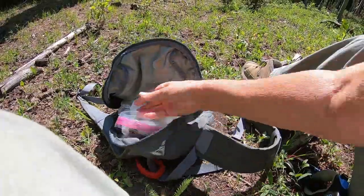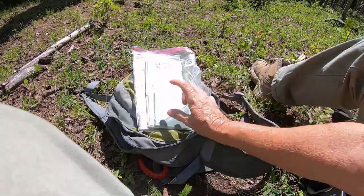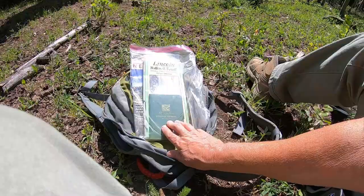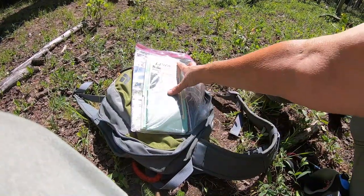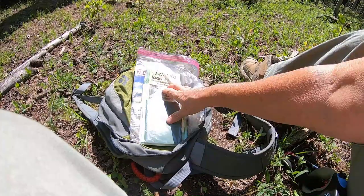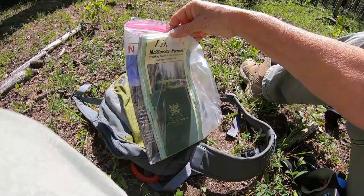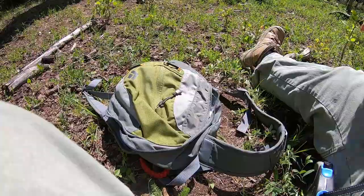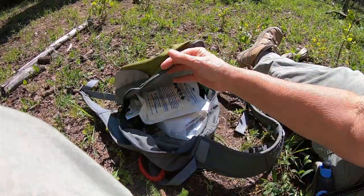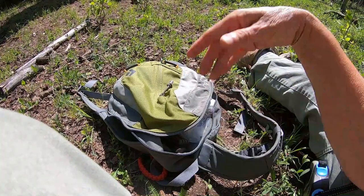I carry maps and an outdoor journal notebook in case I want to write or draw something. This is a map of the Lincoln National Forest — I'm not currently in the Lincoln National Forest, but it's a representation. This other one is a south central New Mexico map. I like to carry those in my pack. Sometimes I carry my bigger journal, my art journal, or my nature journal — like I said, it always changes.